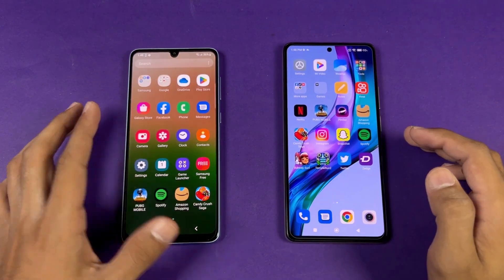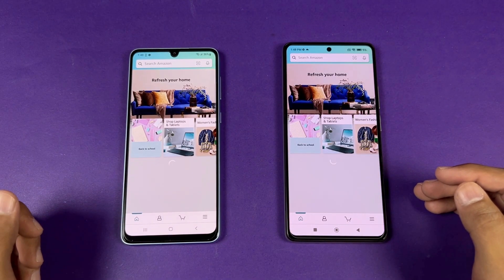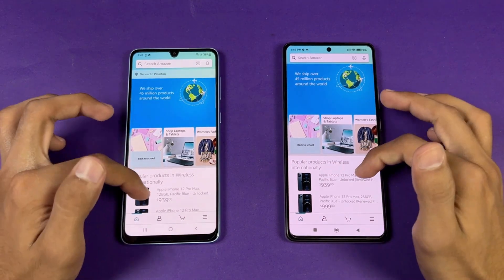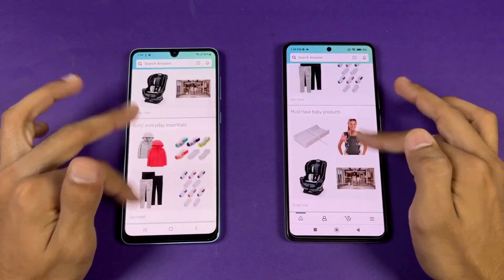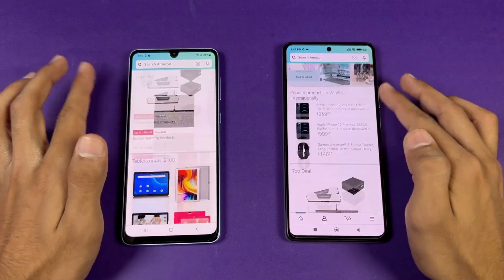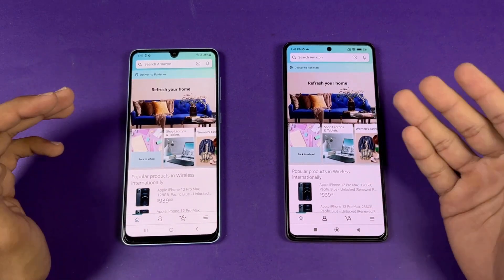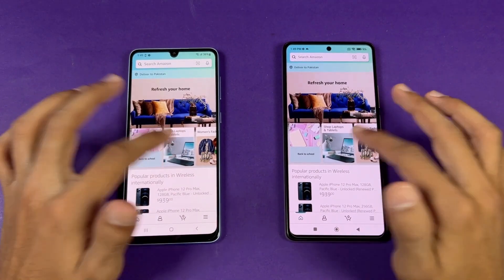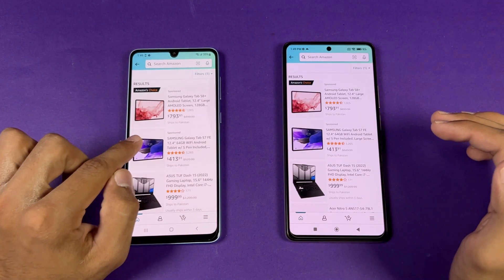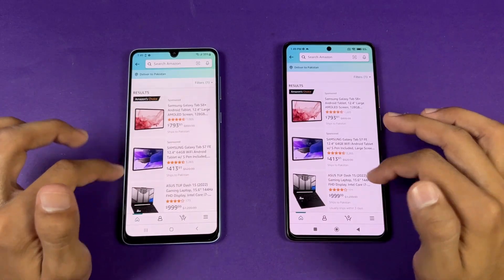Let's check out some more apps. Opening up Amazon Shopping — that is a little faster on the 11T. Scrolling is very smooth on both phones; not a huge difference between 120Hz and 90Hz, but obviously smoother on the 11T. Opening another page — that's a tiny bit faster on the A33.